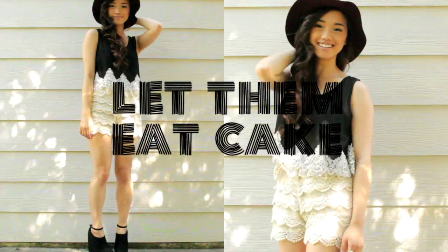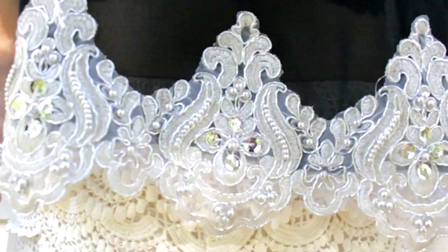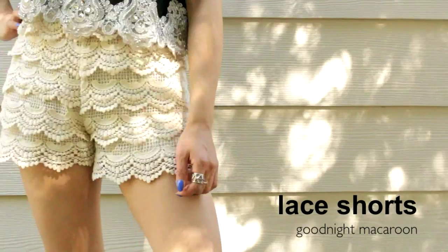This first look kind of reminded me of frosting on a cake, so I titled it 'Let Them Eat Cake.' For my top, I'm wearing this black crop top that has this cool embellished white embroidery all over the edge. I thought it would be really interesting to have the end of the shirt seamlessly transition to my lace bottoms, so it kind of gives the illusion that I'm wearing a romper, but I'm not.